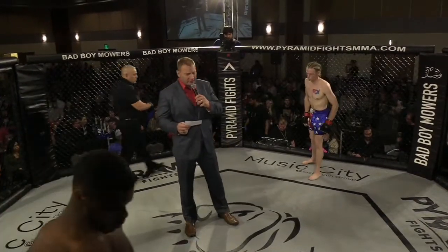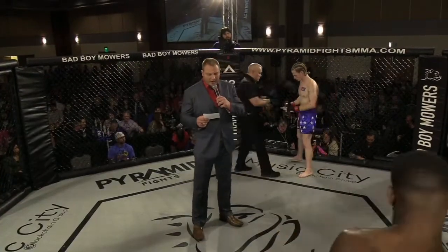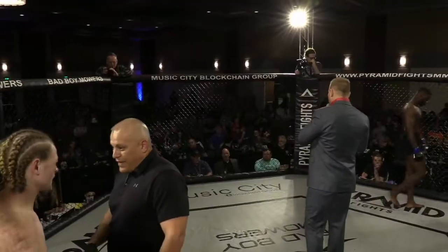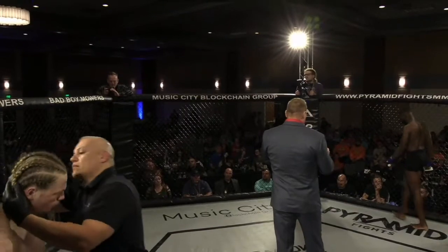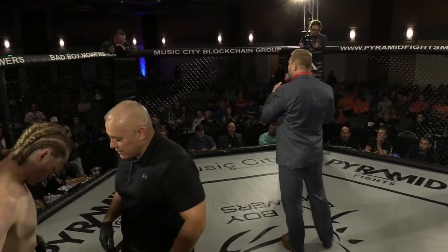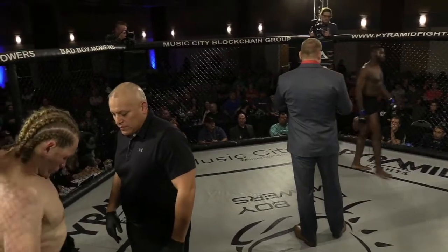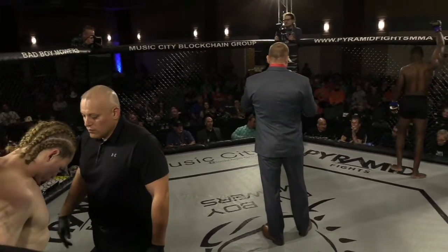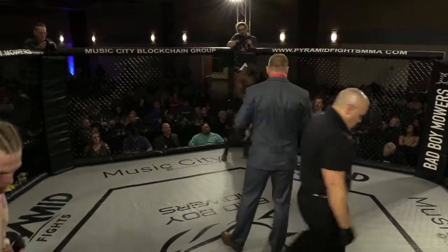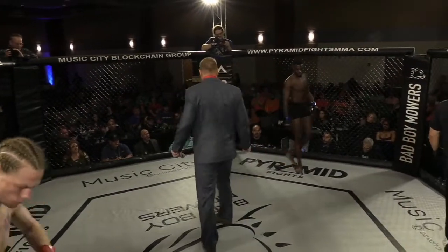Ladies and gentlemen, introducing the fighter out of the blue corner. Standing 5 foot 11 inches tall, weighing in at 159.2 pounds. With a perfect record of two wins, zero losses, fighting from Inferno MMA from Bentonville — Justin 'Black Panther' Jones.